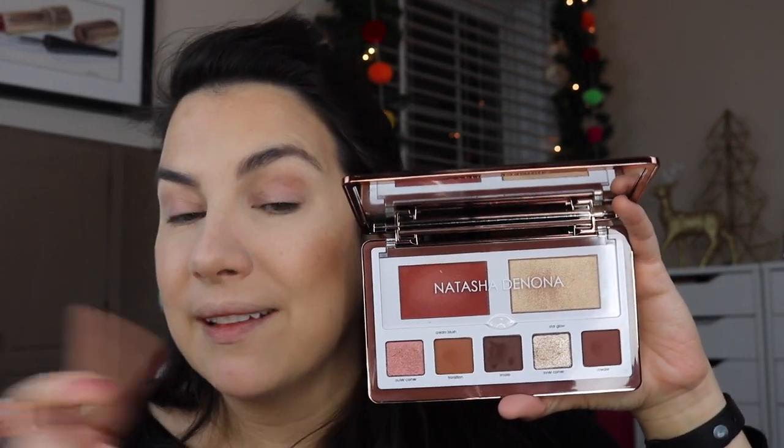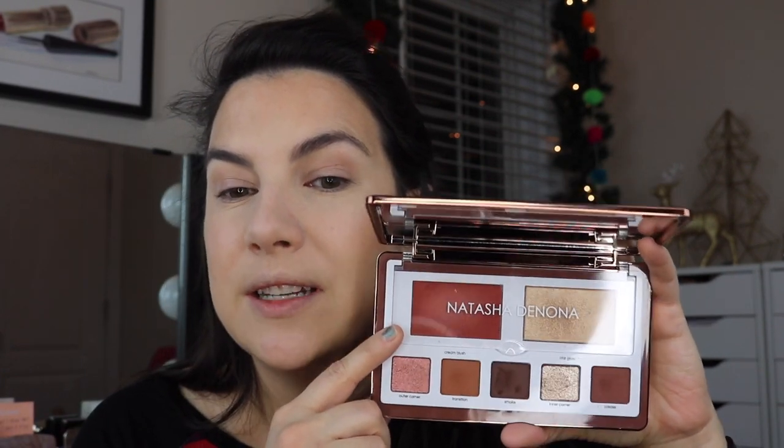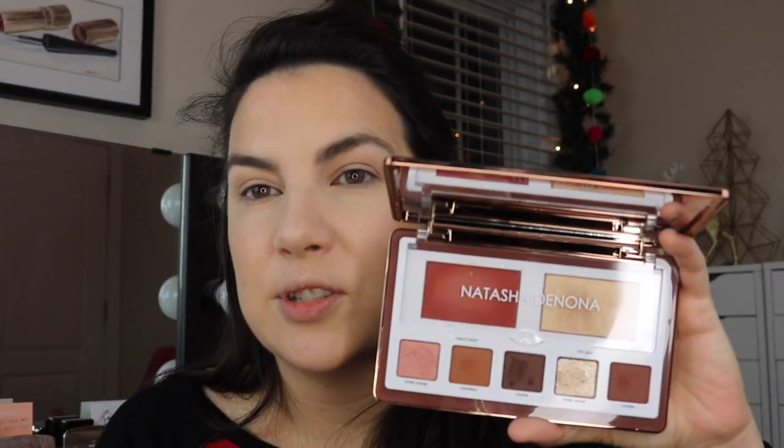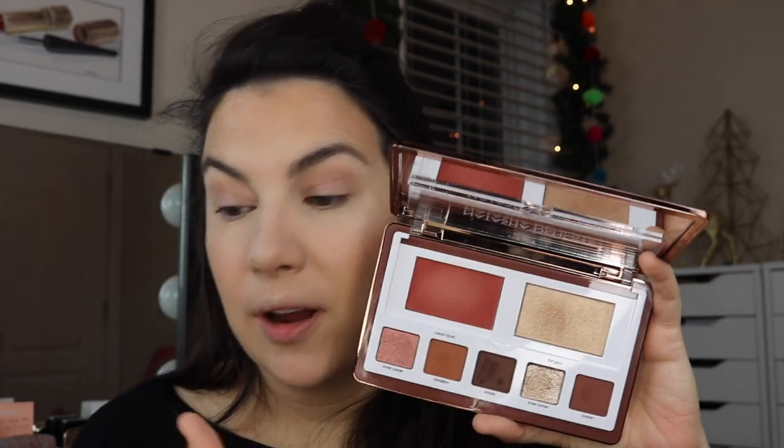Next, we're going to use my Natasha Denona Glam Face Palette, which I chose in the shade Dark. I was really intrigued by these — a multi-purpose palette, and I love something like that, I'm a sucker for those. They had a light and a dark, and the dark seemed more appealing to me. When I saw pictures of the models and they showed all skin tones using either one, I thought, sure, I'm going to go with this one — it can give me a richer eye look, a little more range. I was intrigued by the blush color. It says Cream Blush and Star Glow under this little window here, and I really like that brands are taking care to cover up creams with a window.